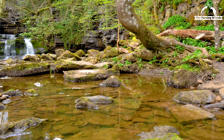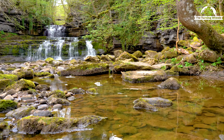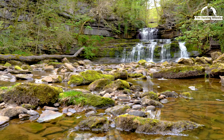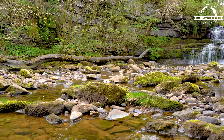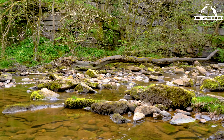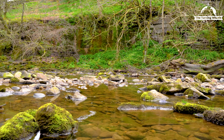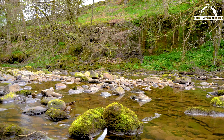It provides a perfect retreat for nature lovers, hikers, and photographers seeking a more intimate and less crowded waterfall experience. While Cotter Force may not be the largest or most well-known waterfall in the region, its understated elegance and tranquil setting make it a hidden gem worth discovering. It offers a peaceful escape from the bustling world, allowing visitors to connect with nature in the quieter corners of the Yorkshire Dales.